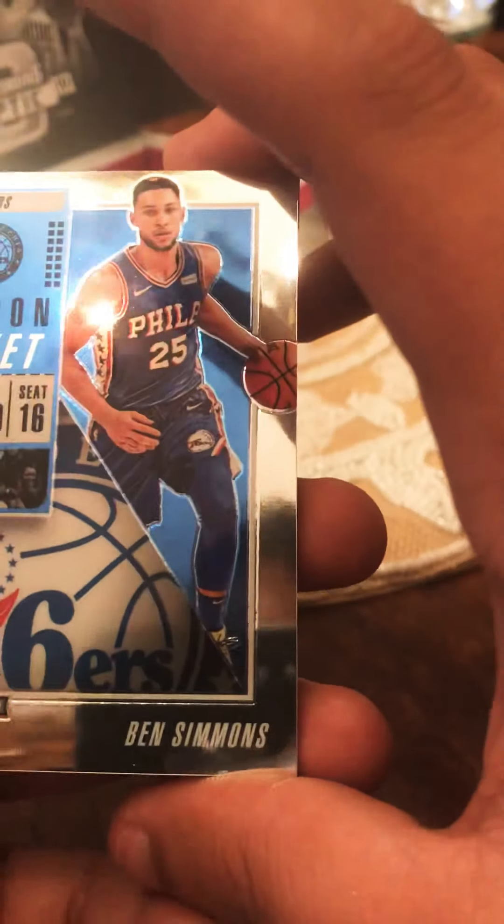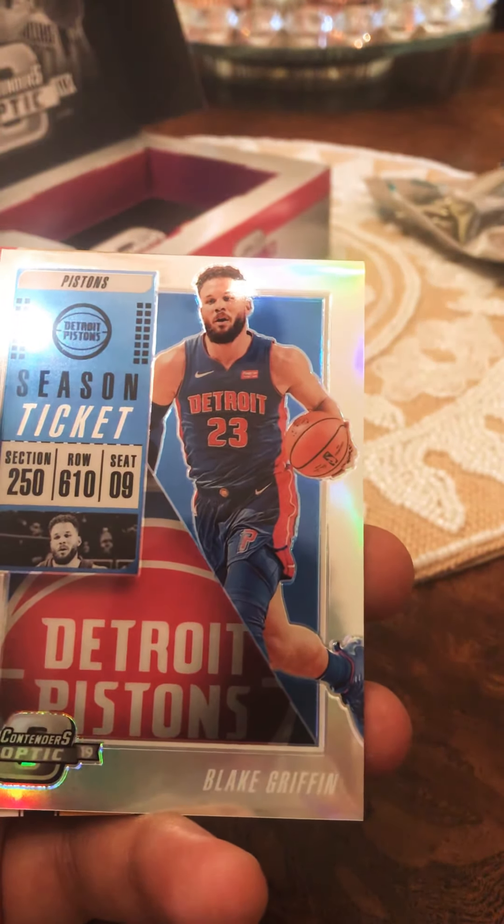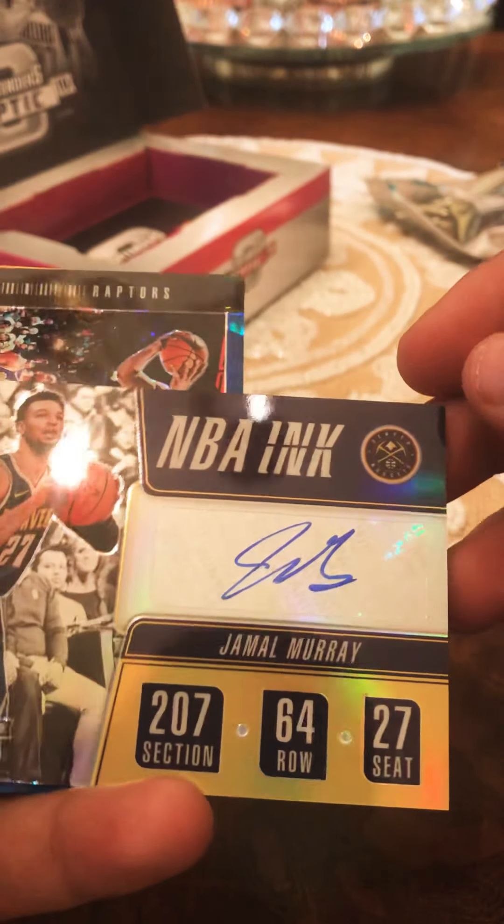Let's see what we get - let me figure out how to open this. There we go. We got a Kevin Durant in there but I don't think it's an auto or anything like that. We got a Ben Simmons, a Jordan Clarkson, a Blake Griffin, and then we got a Jamal Murray auto NBA Ink.